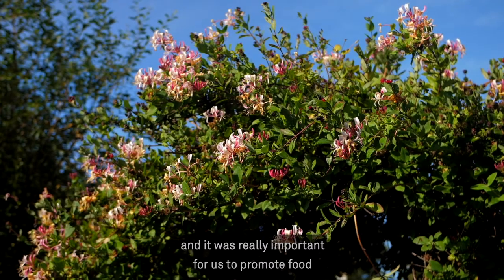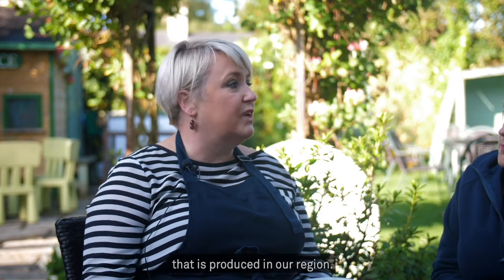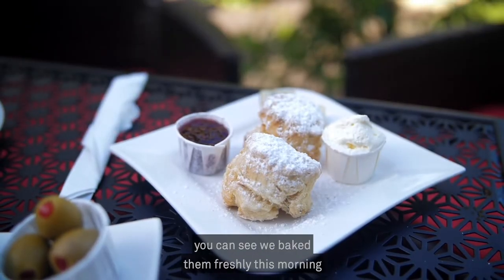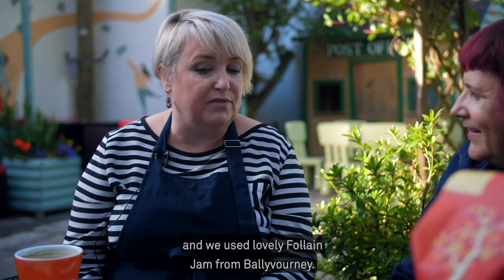I was one of the founding members of the Old Butter Roads Food Trails and it was really important for us to promote the food that is produced in our region. So for example, these scones — you can see we baked them freshly this morning and we use lovely jam from Ballywarney.